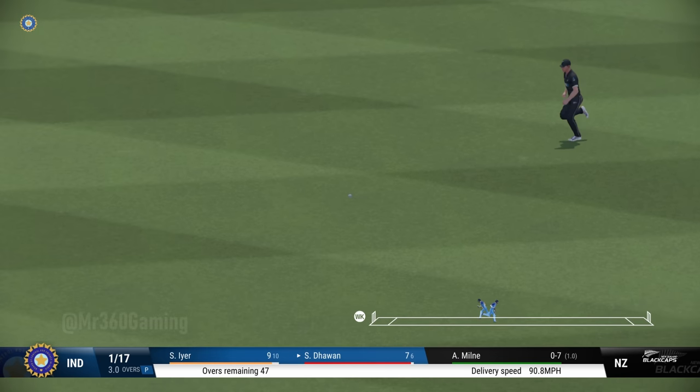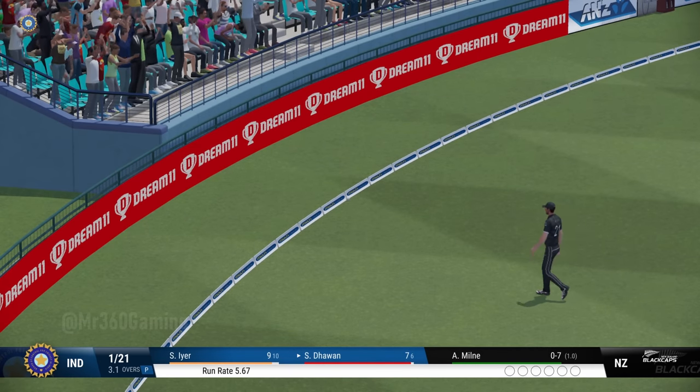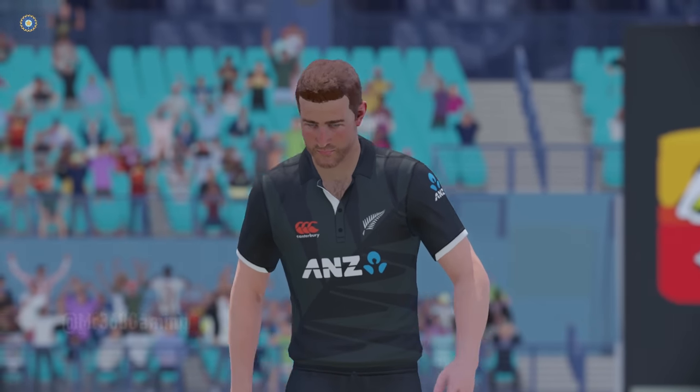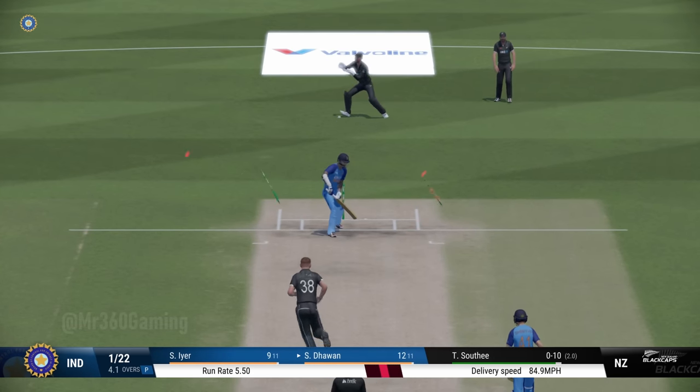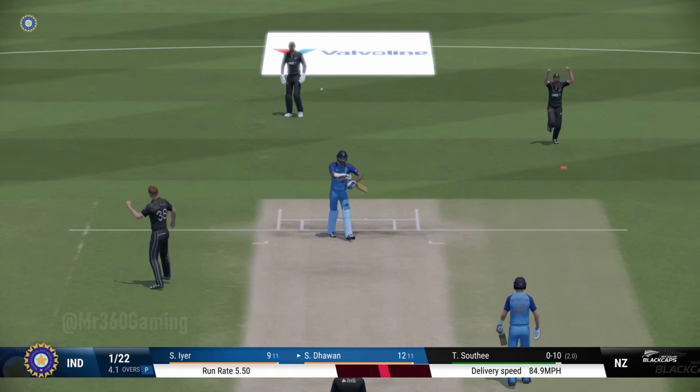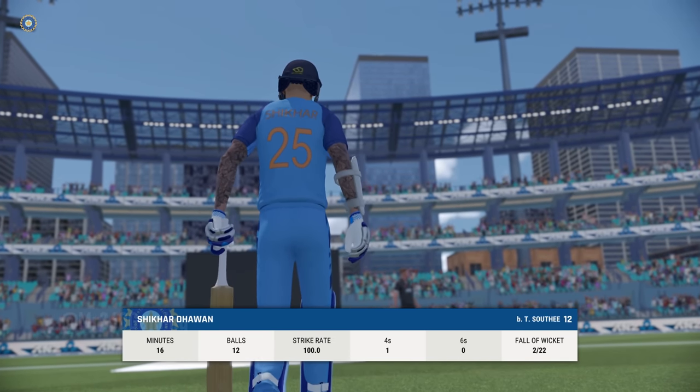Got onto the front foot and found the space. Great shot through the gap. You could see by how it whistled away to the boundary just how sweetly this was timed. Gone — played all around it. It's the sort of dismissal that sees the momentum swing back to the bowler.